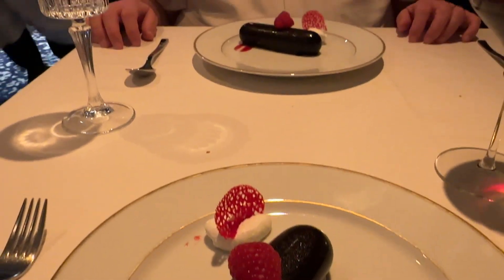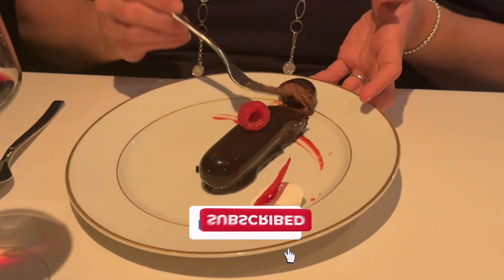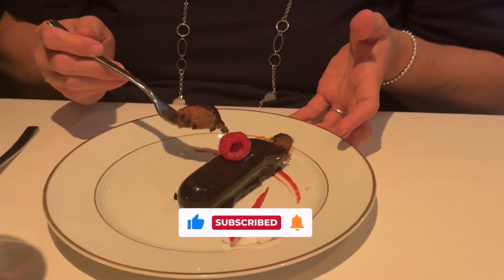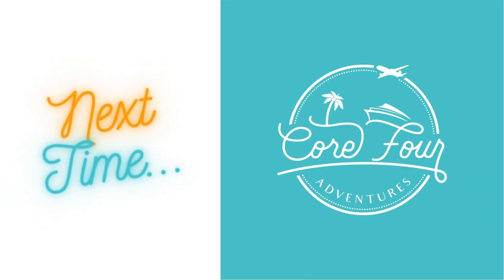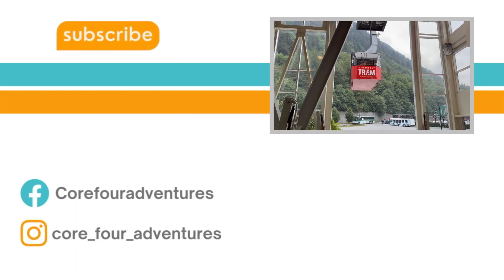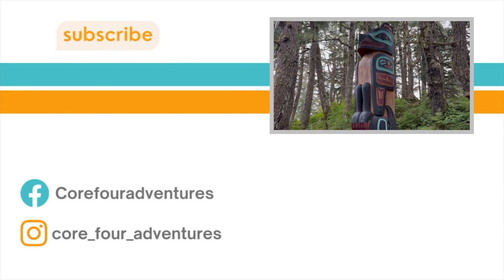This was definitely a sea day to remember, topped by a delightful date night dinner and delectable desserts. We're glad you joined us today — if you found this video helpful please subscribe for more Cork 4 Adventures. Don't miss next time when we make our first port stop in Juneau, Alaska — there's whales, heights, views, hikes, amazing sights, and crab legs to top it all off.